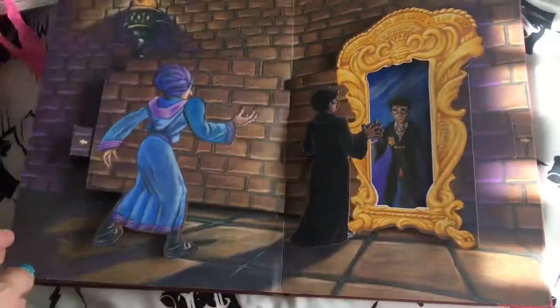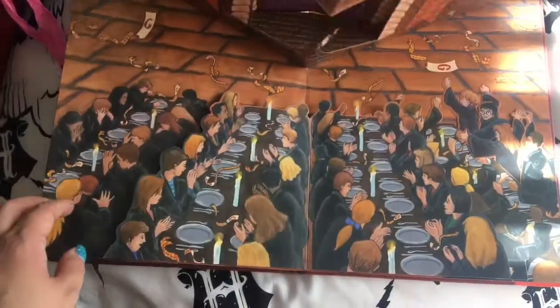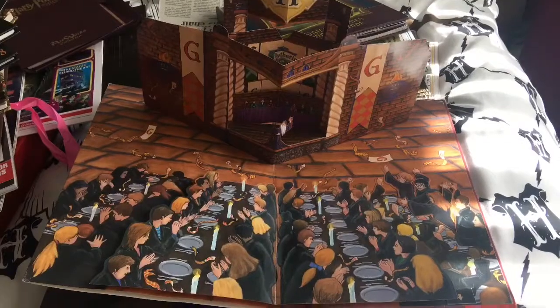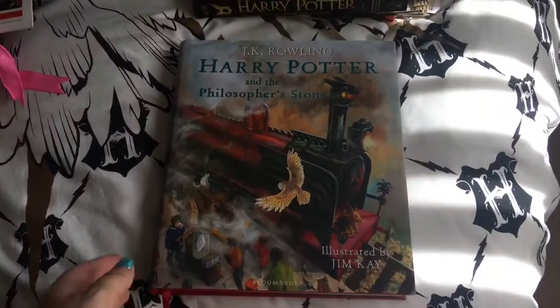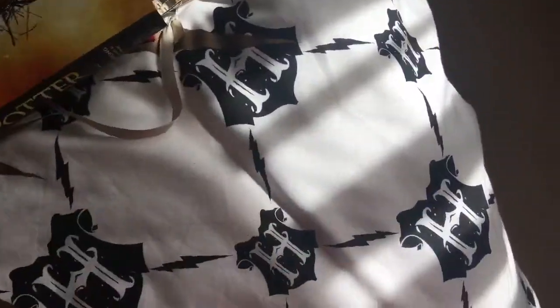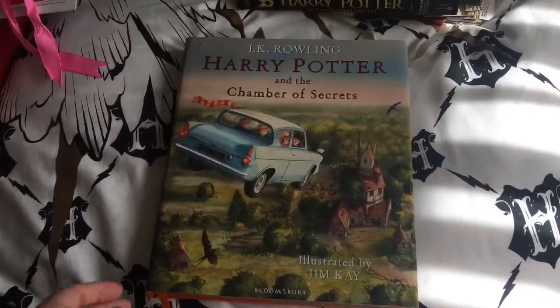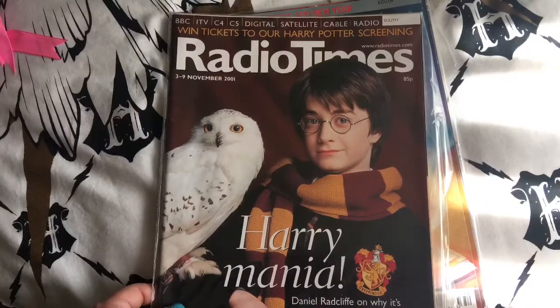I am very, very good with my stuff — I do try my best to look after them. I love that, look at that — that's amazing! Harry Potter and the Philosopher's Stone illustrated edition by Jim Kay, and Harry Potter and the Chamber of Secrets illustrated edition by Jim Kay.